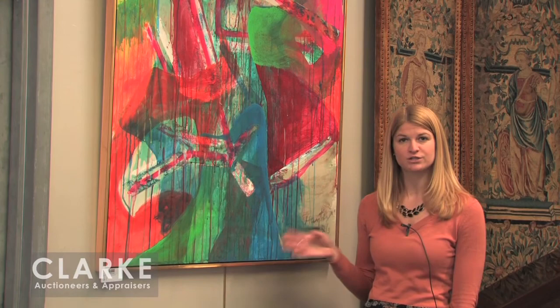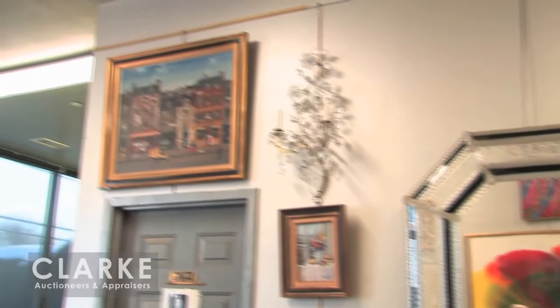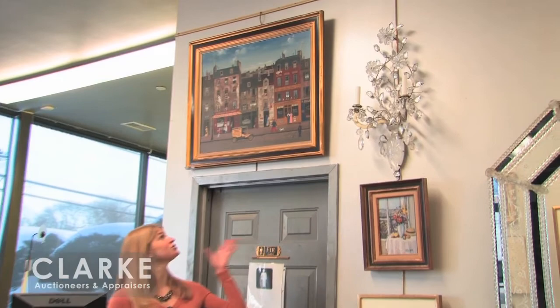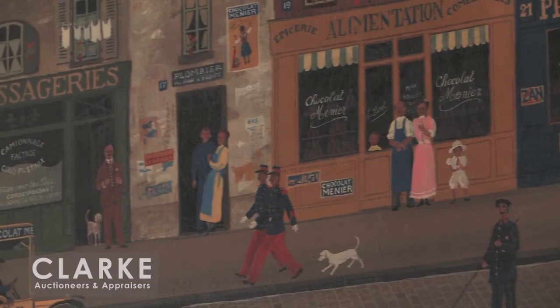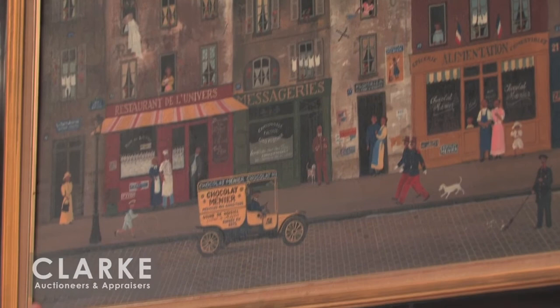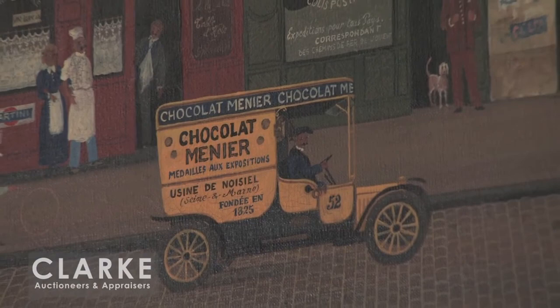Let's move on to another 20th century painter. This one is by Michael Delacroix, a French artist known for his Parisian street scenes in a naive or primitive form. His prints are readily available and commercialized, but very few of his original oils come to market. I love the chocolate truck in front of the shops, many figures, lots of small details. This was purchased in the 1980s from the Lublin Gallery in Connecticut for over $20,000, maybe $25,000. It is offered with an $8,000 to $12,000 estimate.